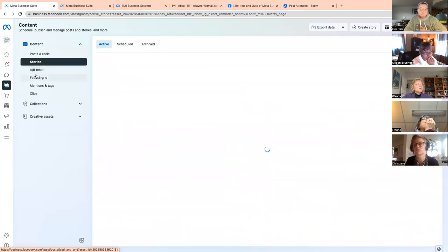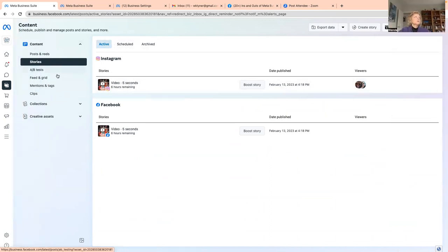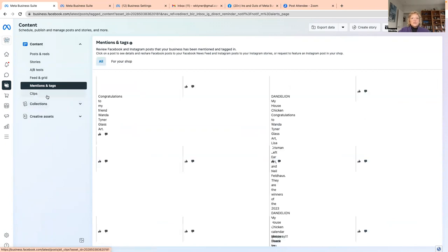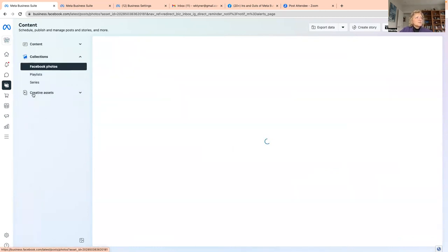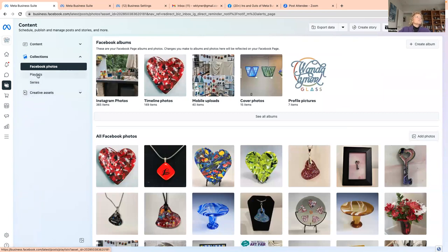You can see stories here — I always forget about stories, but you can see active, scheduled, and archived ones. You can also see your mentions and tags — if someone mentions you in their post, you should always check this once in a while and like it when they mention you. There are also collections, which relate to your commerce account, and playlists if you want to explore those.